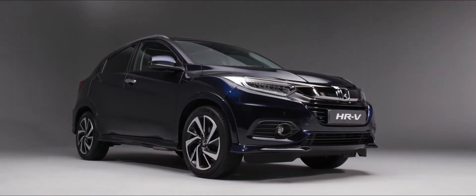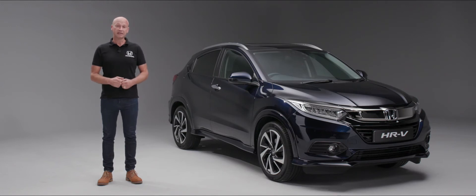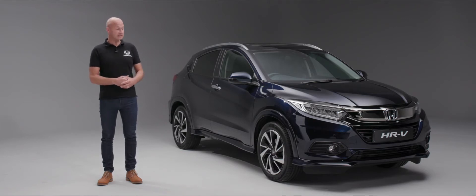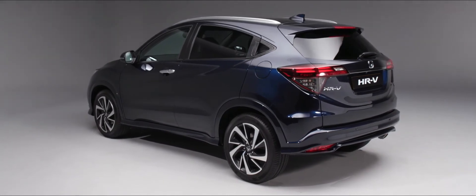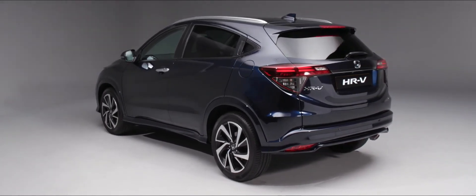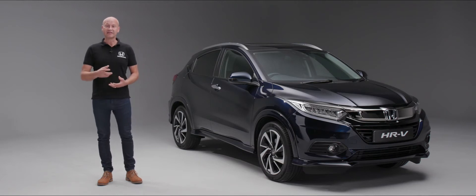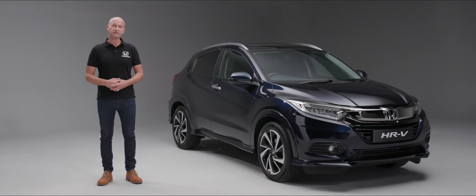Welcome to this introductory walk-around video on the Honda HR-V, the world's best-selling small SUV. We'd like to take you around the car from the outside, where you'll see the balance of SUV style and coupe lines, then inside to show you the features, and follow that with the technology and safety features you're going to benefit from.